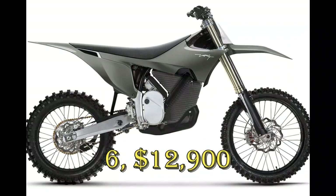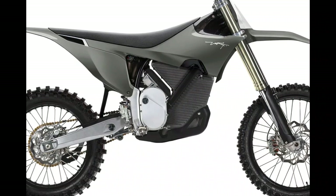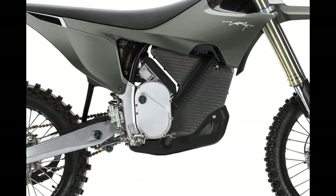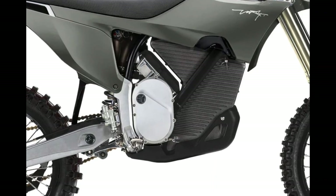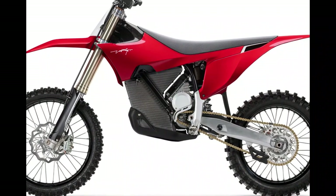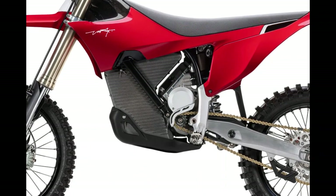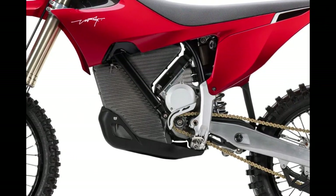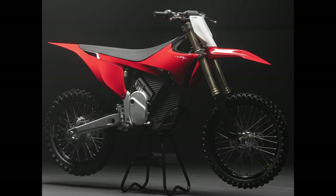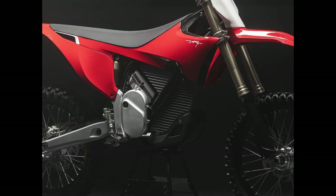Stark Varg. This electric motocross bike has a standard 60 horsepower and an optional 80 horsepower, which is 30% more than any 450cc combustion engine motorcycle out there. The carbon fiber motor and inverter weigh only 19 pounds and feature over 100 riding modes. Riders can select from these riding modes on an Android phone that comes standard with the bike. The phone also gives access to engine braking, flywheel effect, and traction control settings. The 6.5 kWh battery pack gives 6 hours of riding time and can be recharged within 1–2 hours, depending on the charger and outlet type.